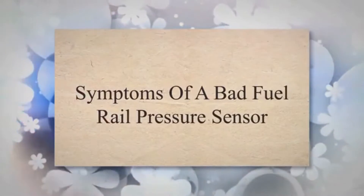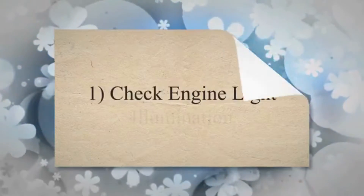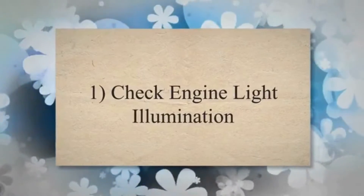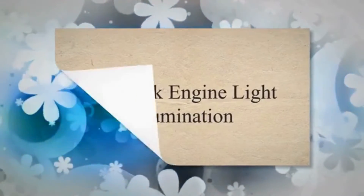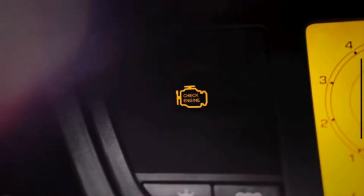Symptoms of a Bad Fuel Rail Pressure Sensor. 1. Check Engine Light Illumination. The check engine light is a general indicator that the engine control module has detected a problem in the vehicle's system. When the ECM of your vehicle monitors an issue with the fuel rail pressure sensor, it triggers the check engine light.